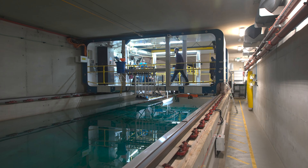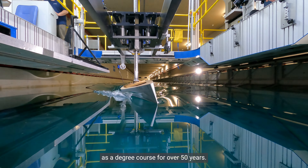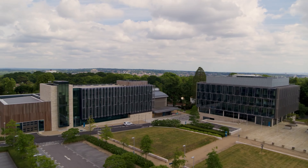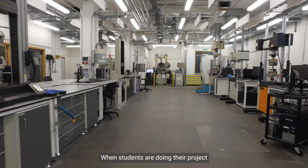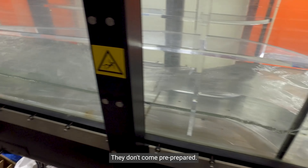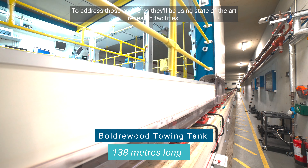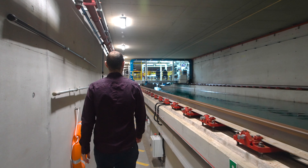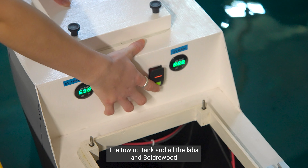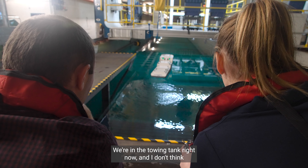I looked at a range of universities and Southampton really stood out. The University of Southampton has been teaching ship science as a degree course for over 50 years. The towing tank and all the labs in Boulderwood — it's just such a cool campus. We're in the towing tank right now and I don't think many other universities have that.